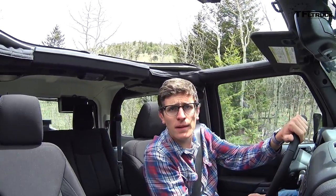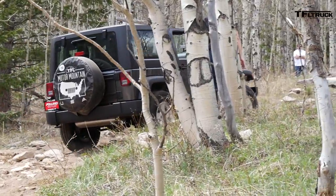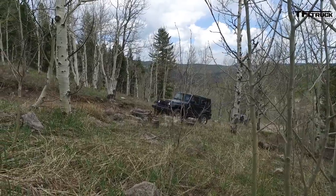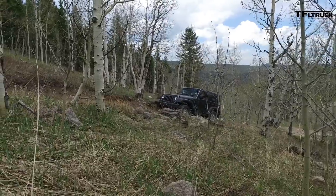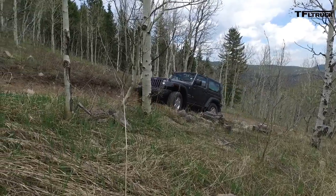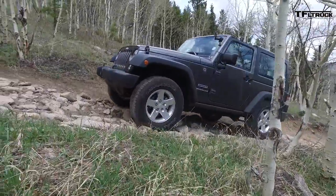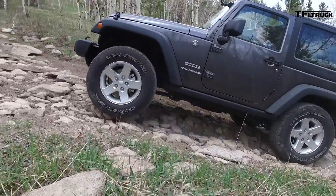This is where Andre stopped. Can the Sport make it past? No problem — look at it go. You can feel the solid axles working underneath. This doesn't have the Dana 44 up front that the Rubicon has — it has the Dana 30 — but still, no problems whatsoever. It's doing amazing, and these are big boulders.